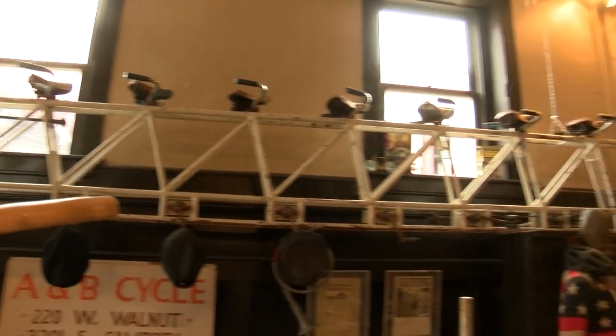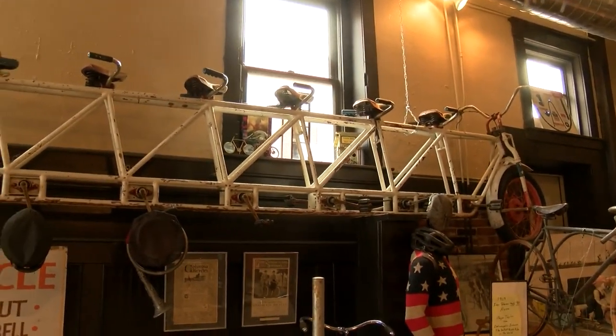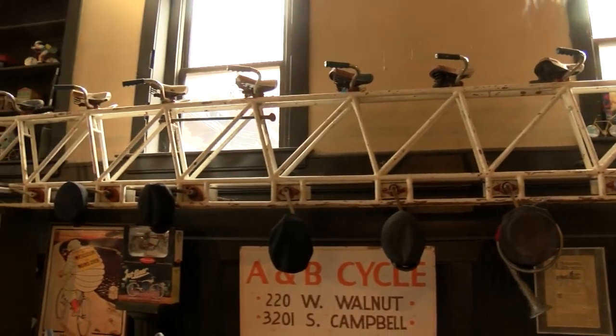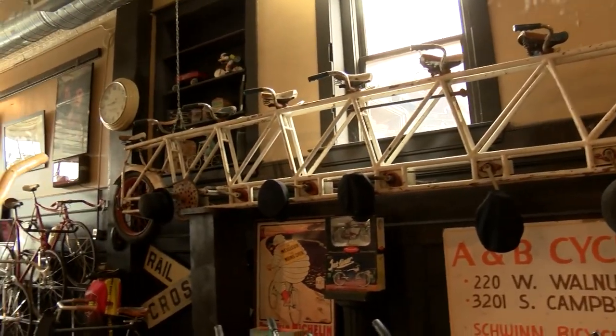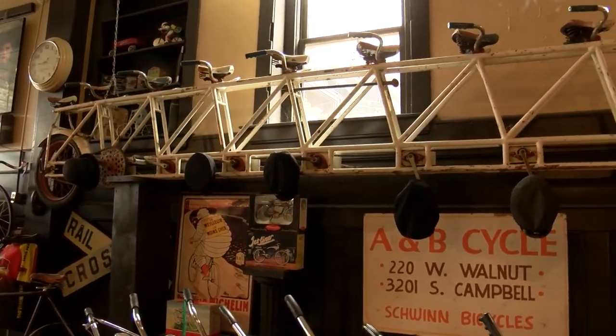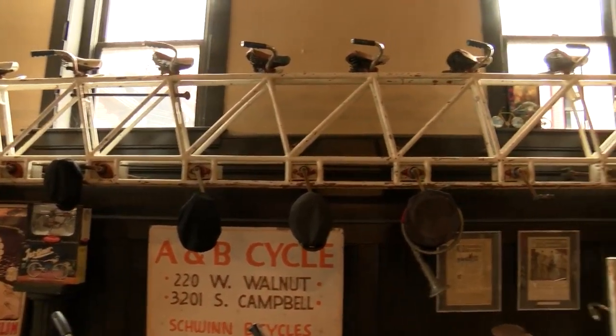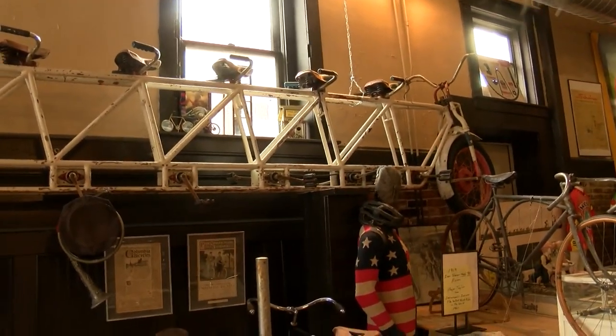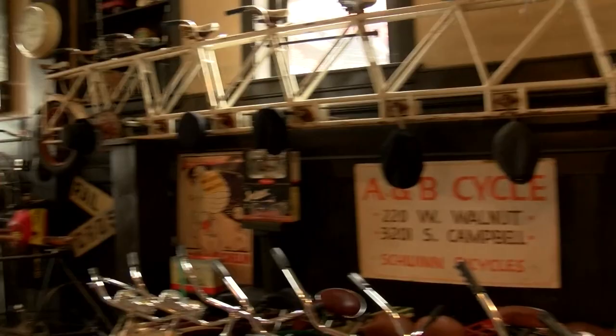A 12-seater — it's 450 pounds, 23 and a half feet long. It was made in Brooklyn, New York for a Guinness Book record, and I don't know if it made it or not. You load it up with 12 people, 11 people pedal, the back one rides free.